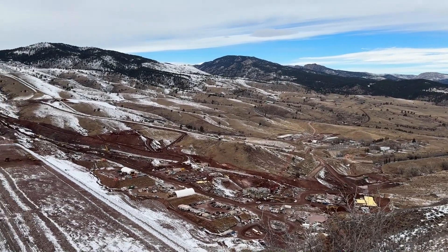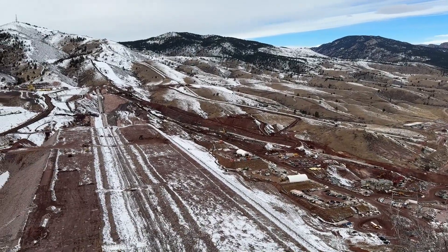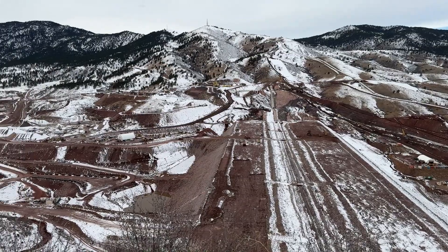We'll head down to the valley and we'll stop at the valve house, the tunnel, the main dam, and the aggregate processing plant. We'll get to hear from the experts at each of those locations. Let's head on down.